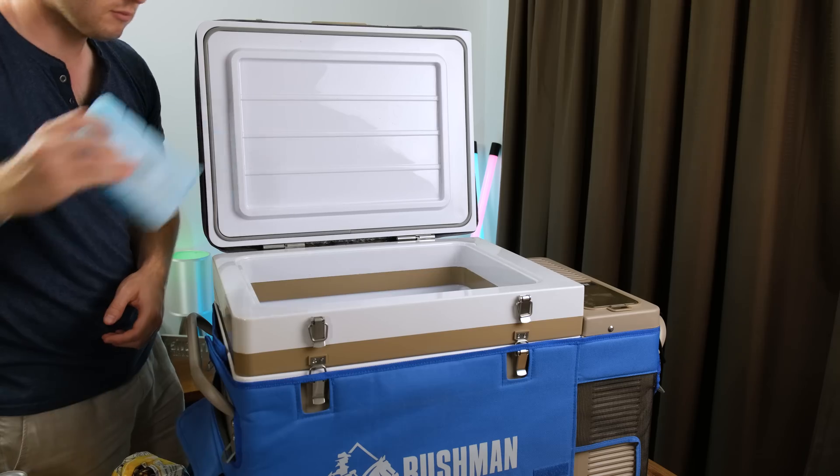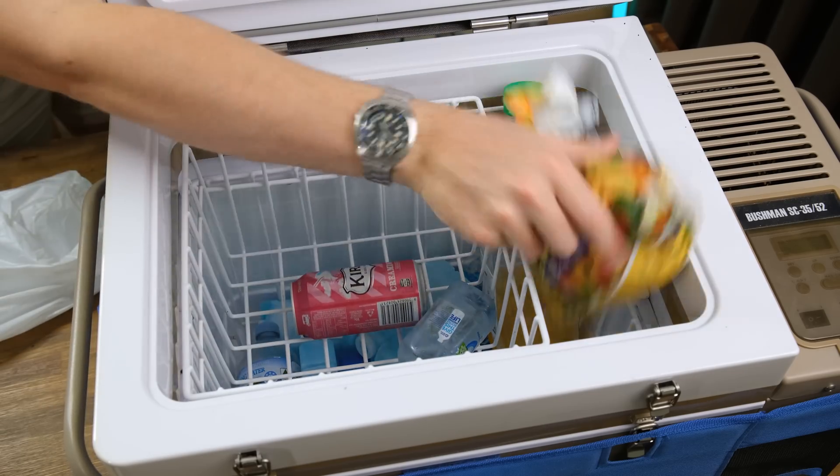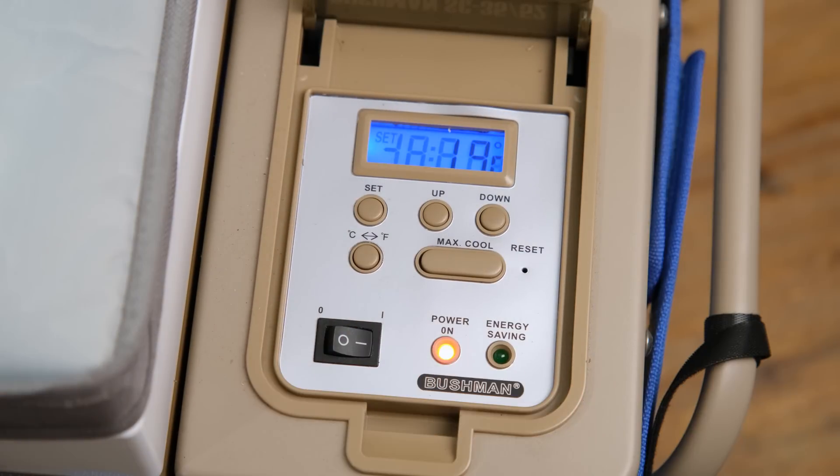Here are some tips if you are going camping with a fridge. The night before, plug it into AC power, put a heap of frozen goods in the bottom, and a lot of cold goods as well. This will help get it down to temperature fast, and when you leave, the fridge-freezer will already be at temperature, which will mean your battery has to work a whole lot less.